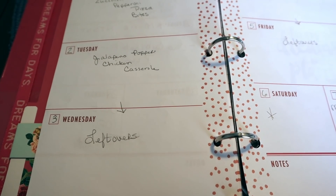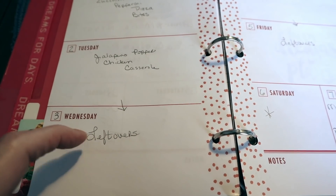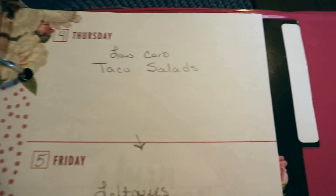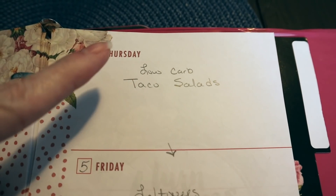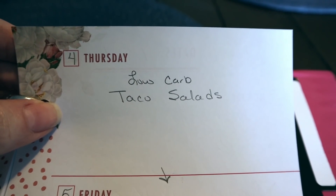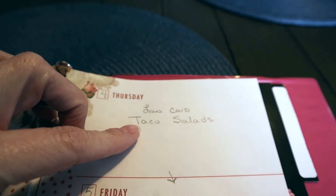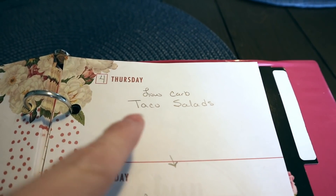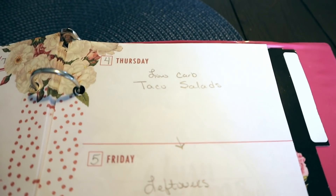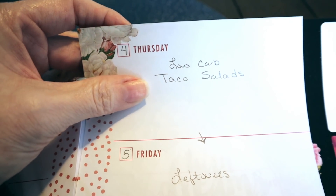I'll carry the jalapeño popper casserole leftovers over to Wednesday because Wednesday is our crazy day — we have so much running around, Briley has gymnastics, and I don't have time for dinner. So I try to cook something bigger on Tuesday to cover Wednesday too. On Thursday we're having low-carb taco salads — no taco shells or burritos, just a big bowl of romaine lettuce topped with taco meat seasoned myself, sour cream, cheese, fresh salsa, and guacamole. This has turned into a staple because everybody will eat it.